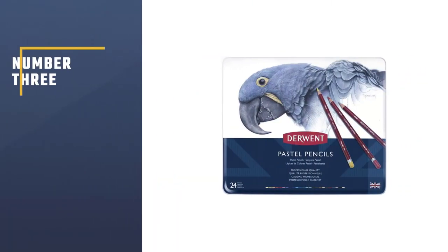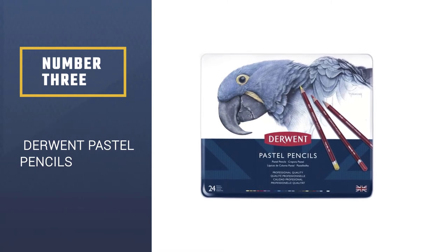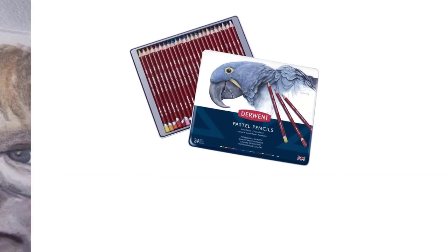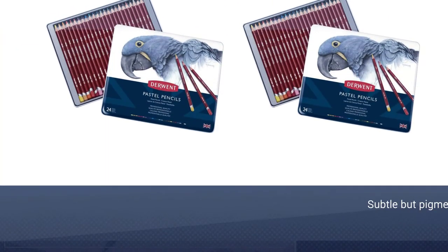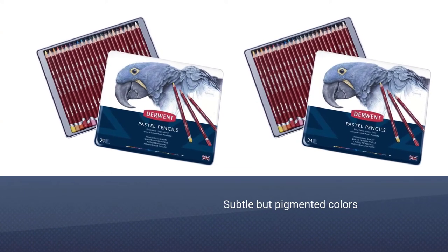Number 3: Derwent Pastel Pencils. These Derwent pastel color pencils are all about detailed artwork. This 24-piece set offers a wide range of colors that you can use to create broad strokes and crisp details. Either you use these pencils to produce intricate lines to define the outlines on your work, or create dramatic effects and softer edges, they'll do the trick.